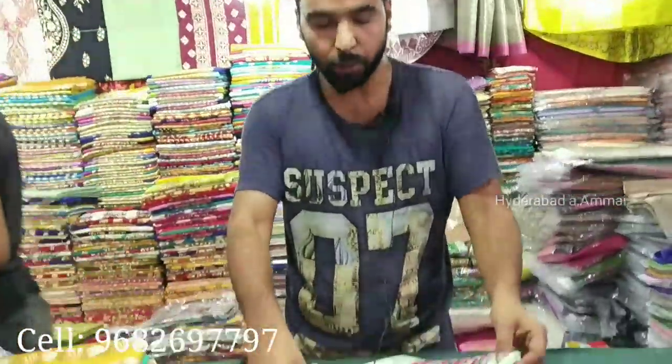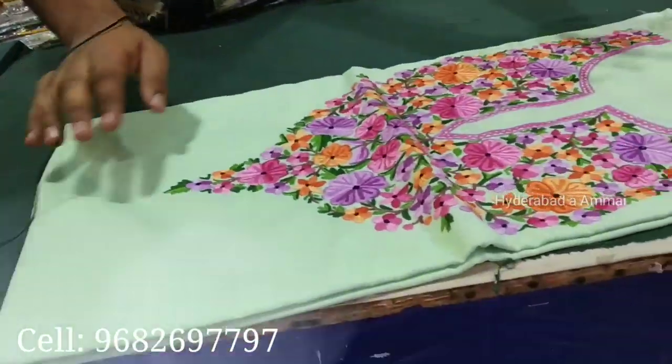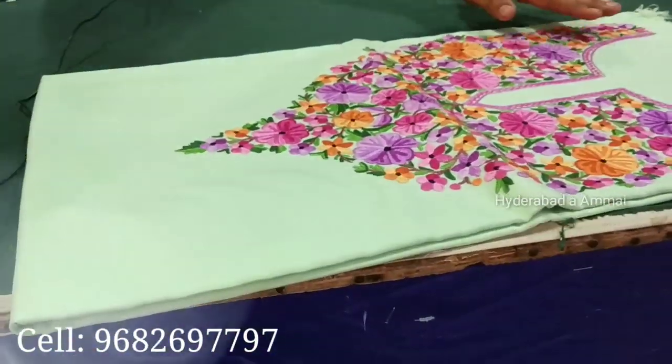I would like to show you something. These are handmade suits — two-piece handmade suits. These are all handwork.